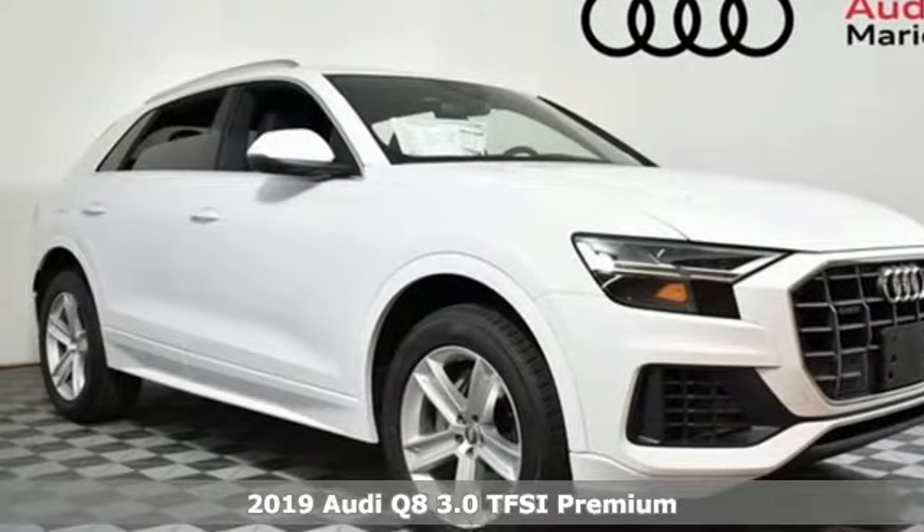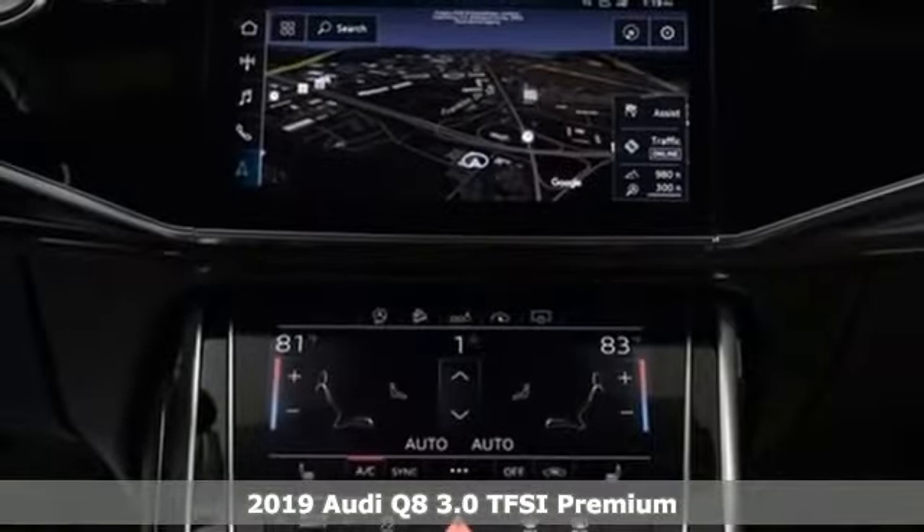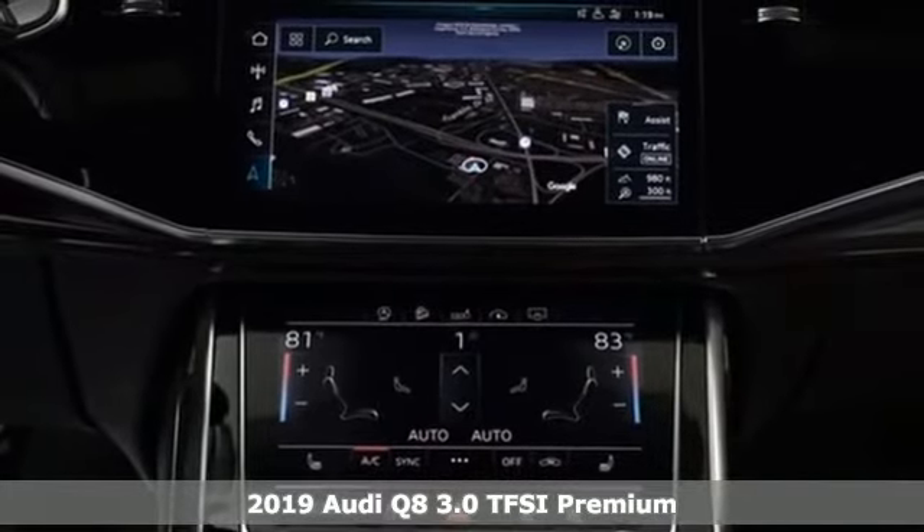Here's a new 2019 Audi Q8. Revolutionary engineering, progressive design. Audi.